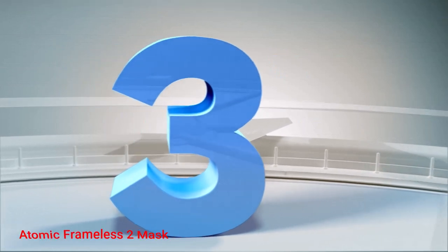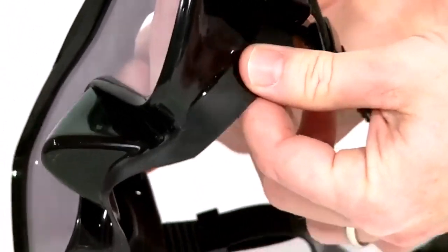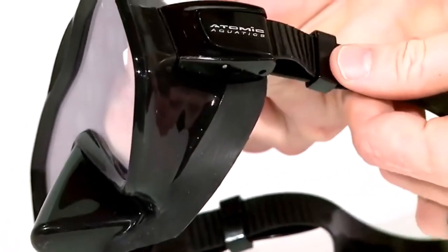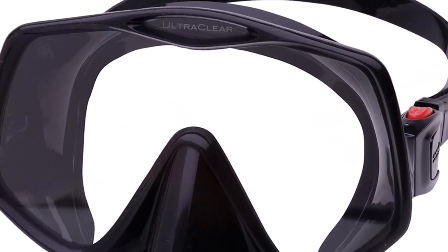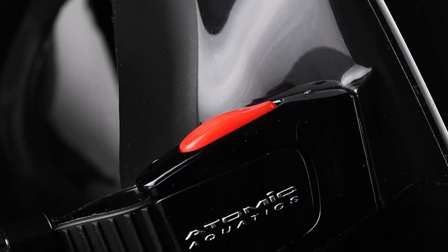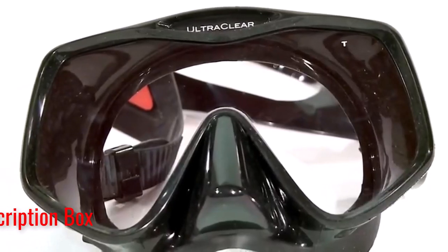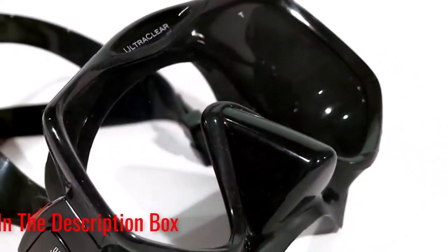Number 3: Atomic Frameless 2 Mask. The Atomic Frameless 2 is one of the most highly regarded scuba diving masks available. It uses an ultra-clear single pane of glass that allows you to see the environment as it actually is. Not having seams in the glass gives you an unobstructed view, while the low volume makes purging and clearing a breeze. This mask also has one of the easiest systems to adjust its buckles — a squeeze-to-adjust system where all you need to do is add pressure and pull the edge of the strap. A comfortable skirt creates the perfect seal while maintaining a comfortable fit.